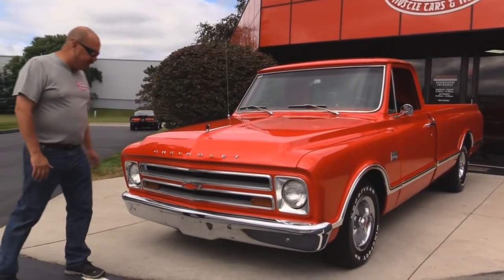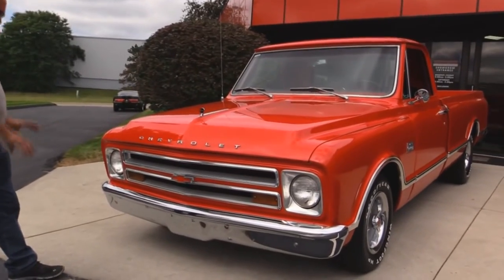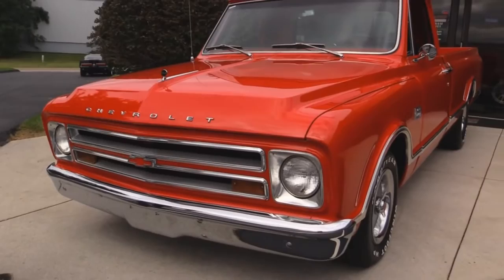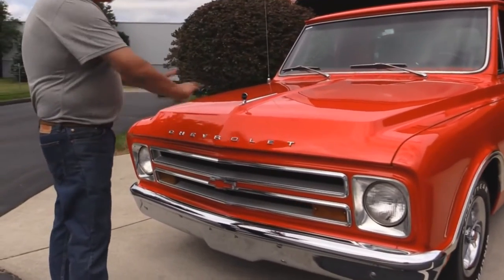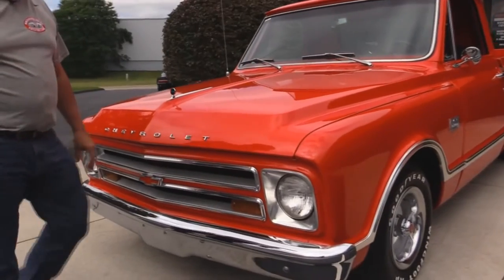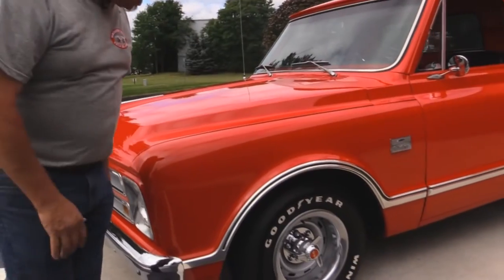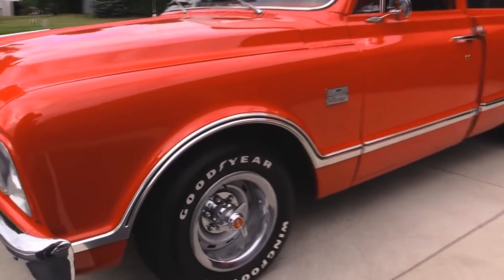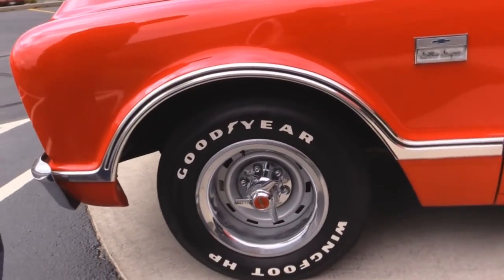Look at this beautiful Chevrolet pickup truck. The chrome on the bumper looks like it's brand new. The grill looks great. Bezels around the headlights are in great shape. The Chevrolet emblem here is beautiful. The red paint is just popping on this baby — it is just glowing, the shine on the truck. It's an awesome paint job. I love the wheels and tires. The Goodyear tires look great. The spinners look good. I love this truck.